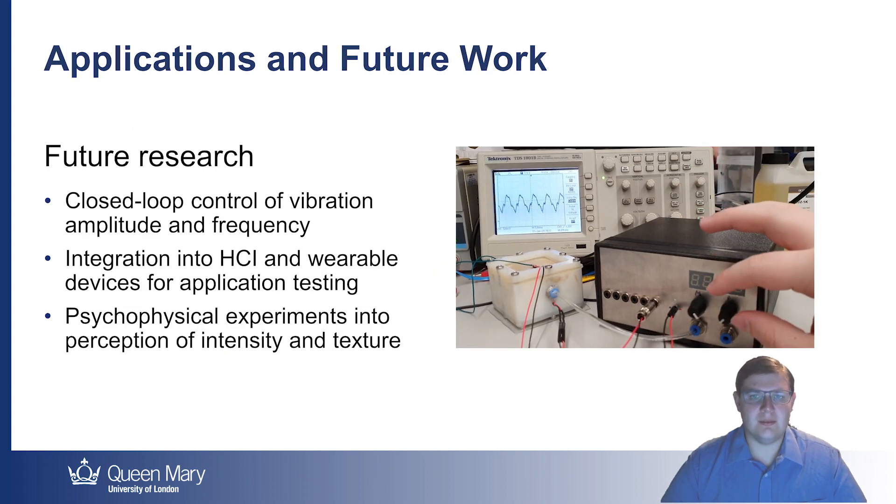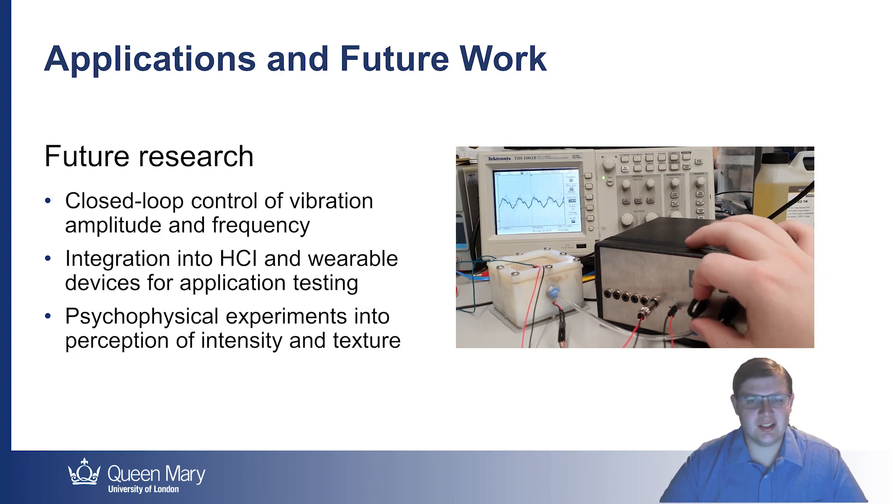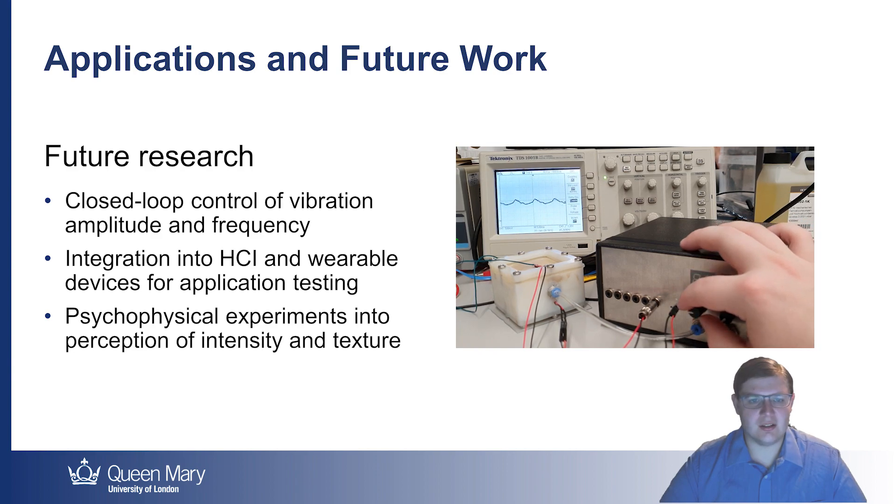So where do we go from here? Firstly, a closed loop controller needs to be implemented. After this, the technology can be integrated into interactive devices such as joysticks, gloves, and VR controllers, and the pneumatic control system will be miniaturised. Psychophysical studies will also be conducted into the effect of particle jamming on surface texture and users' perception of vibration intensity.